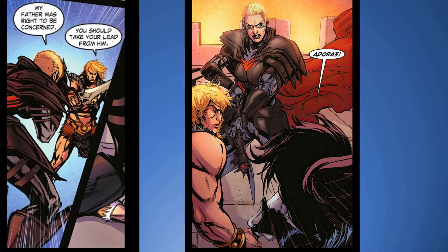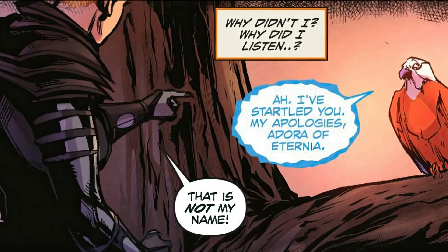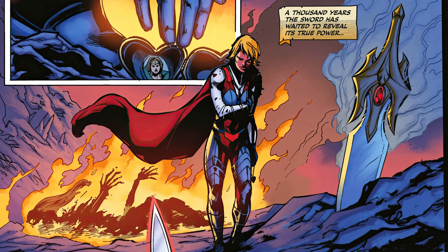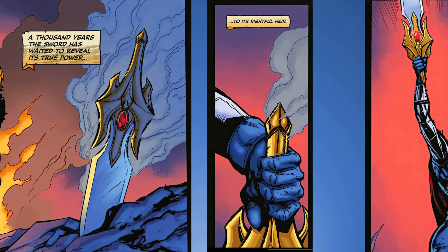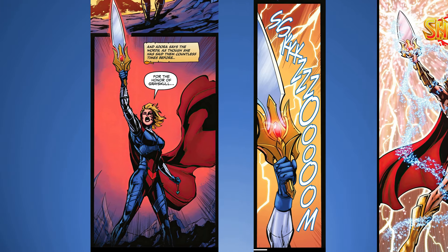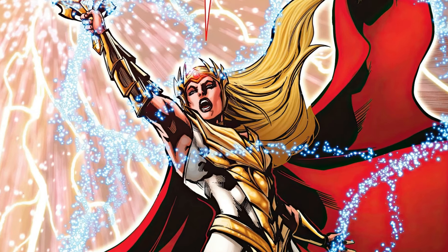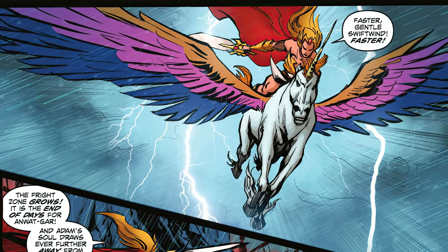Despera and He-Man face off, and then all of a sudden Teela recognizes Adora. Adora is called by name by Zor, and she responds 'That's not my name.' Then many comics later you see her finding the sword, lifting it and saying 'For the honor of Grayskull' — lightning and all kinds of other stuff — and she becomes She-Ra: 'I am She-Ra.'